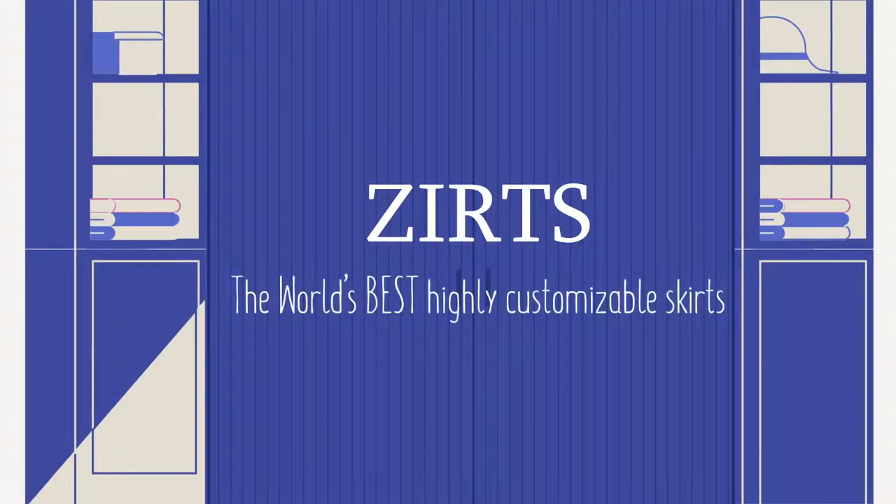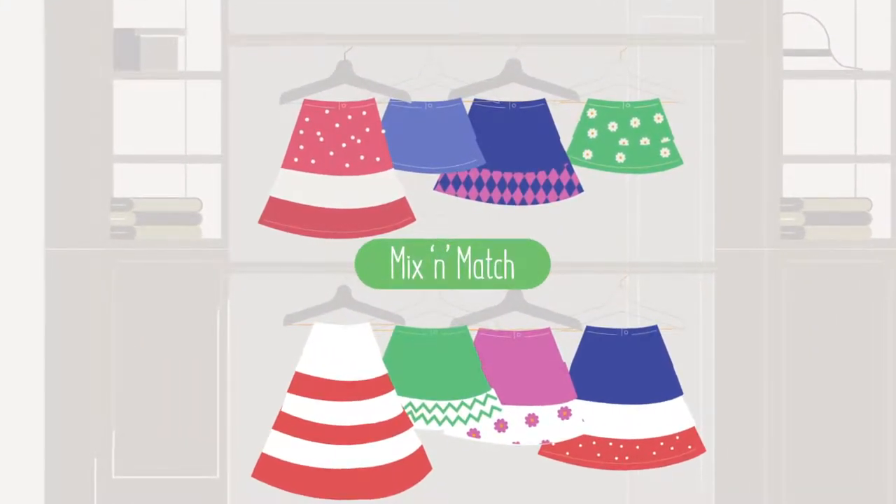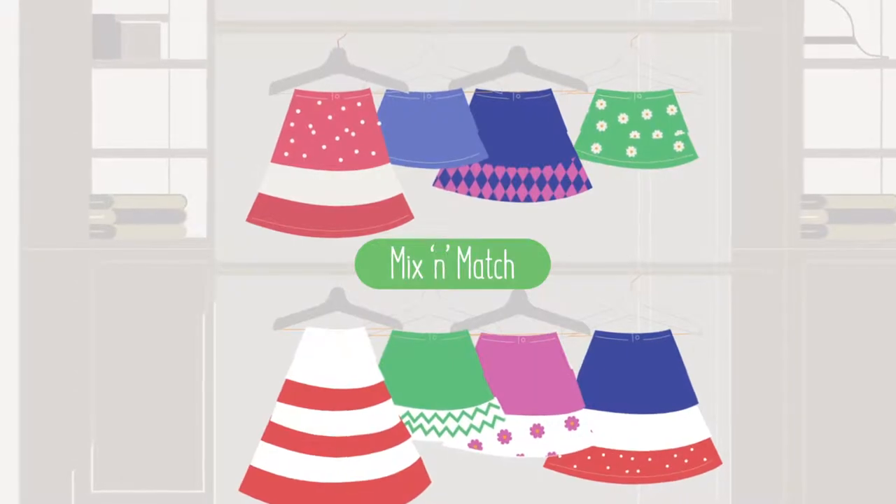Well, we have a solution! Introducing Zertz, the world's best, highly customizable skirts. Now mix and match and sport a vibrant new look every day, every time.